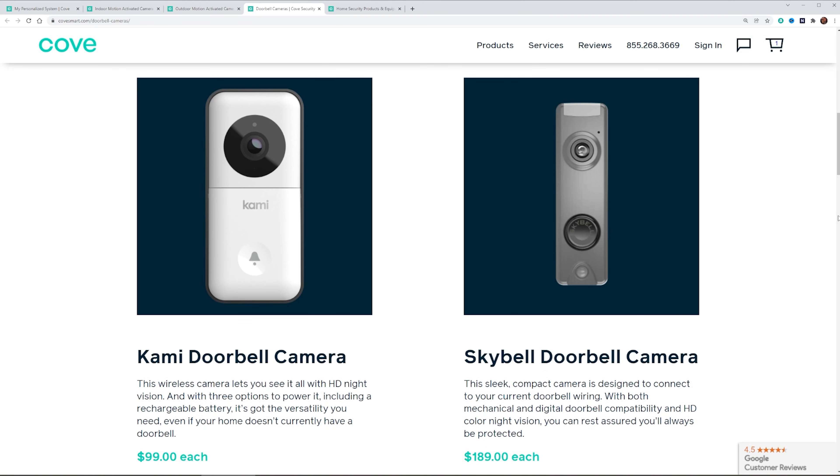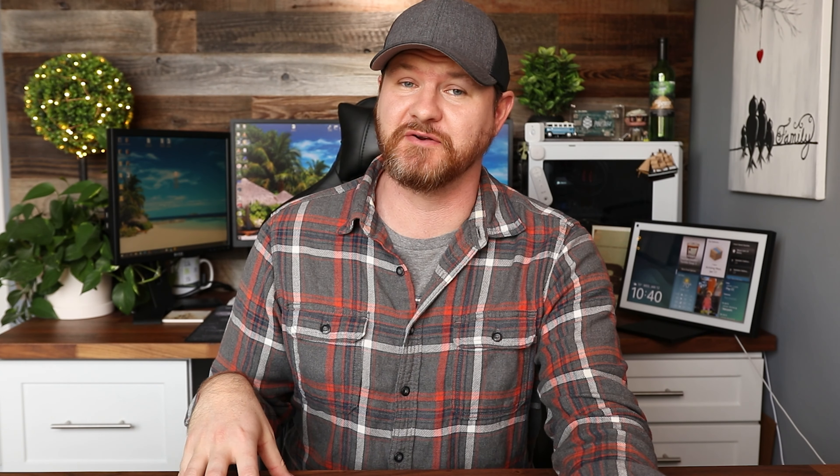Cove has expanded their camera lineup — when they initially came out, they only had an off-brand indoor camera, but now they have their own indoor camera, an outdoor camera, and a video doorbell. All cameras are 1080p with enhanced night vision and two-way communication. The indoor camera requires a power plug, while the outdoor camera runs off batteries. For video doorbells, they offer two options: the Kami doorbell, which has better frames per second and a built-in battery for flexible installation, and the sleeker SkyBell doorbell, which requires existing wiring but offers colored night vision and better weather range.